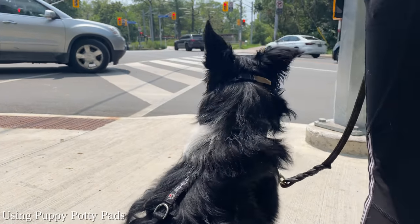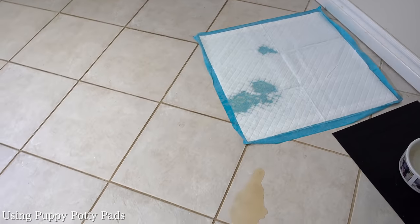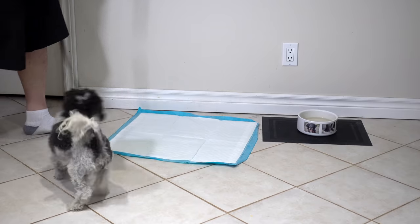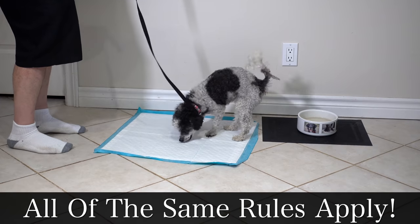A lot of our viewers live in an area where they just can't take their puppy outside and need to use a pad. People using puppy pads often struggle a little bit more, but for the course of this video, anytime I say go outside, you can replace that with go to your pad, because all of the exact same rules are going to apply.